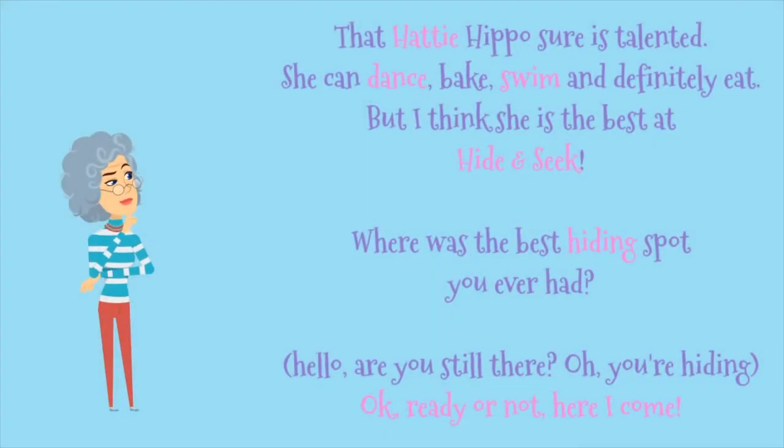That Hattie Hippo sure is talented. She can dance, bake, swim, and definitely eat. But I think she is the best at hide-and-seek. Where's the best hiding spot you ever had? Hello? Are you still there? Oh, you're hiding. Okay, ready or not, here I come.